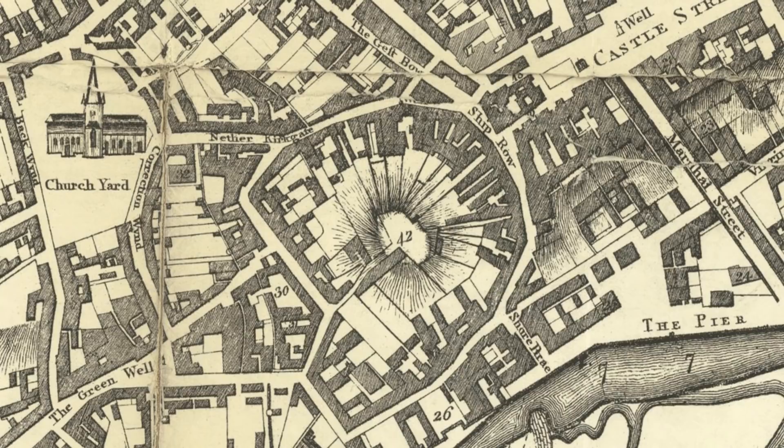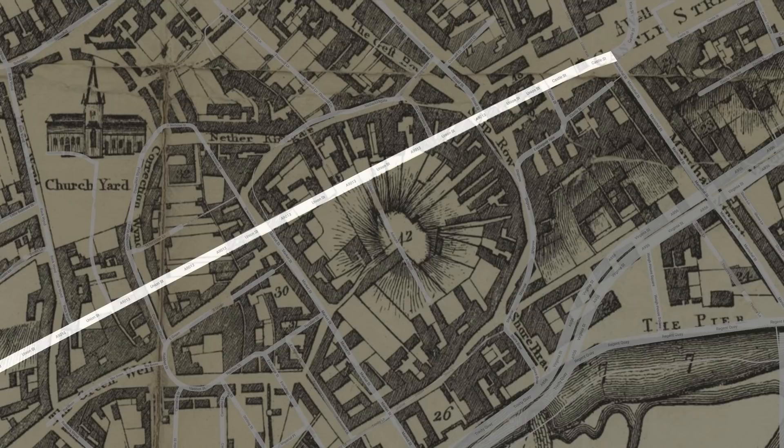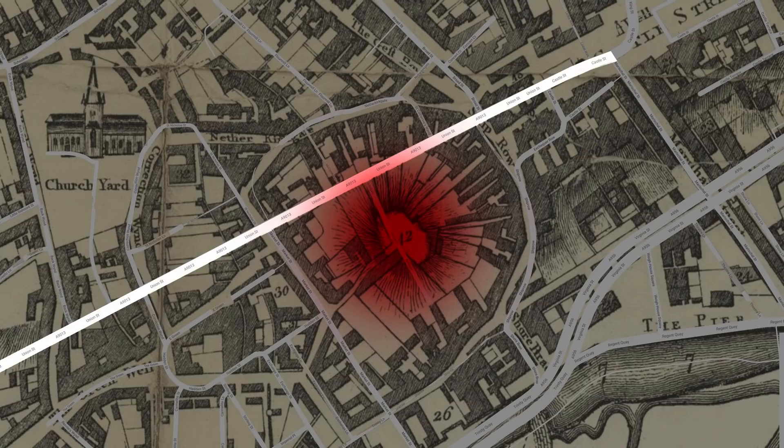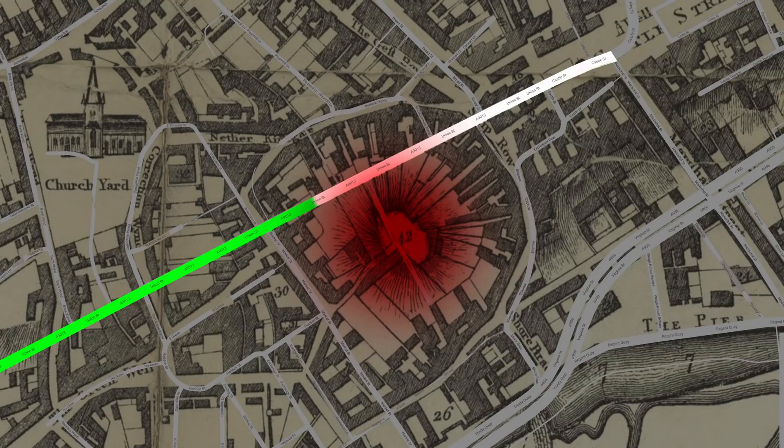Here we have the area of most interest between the Castlegate and Union Bridge. A lot of work went into levelling off this area. St Catharines Hill had its top chopped off — the area centring roughly on where the Adelphi is now was all lowered. The green line shows the length of street that had to be raised. The streets of Back Wind, Correction Wind and Ship Row would never be the same again — all cut short or built over — and the slum of Potachiside on the west side of St Catharines Hill was swept away entirely.